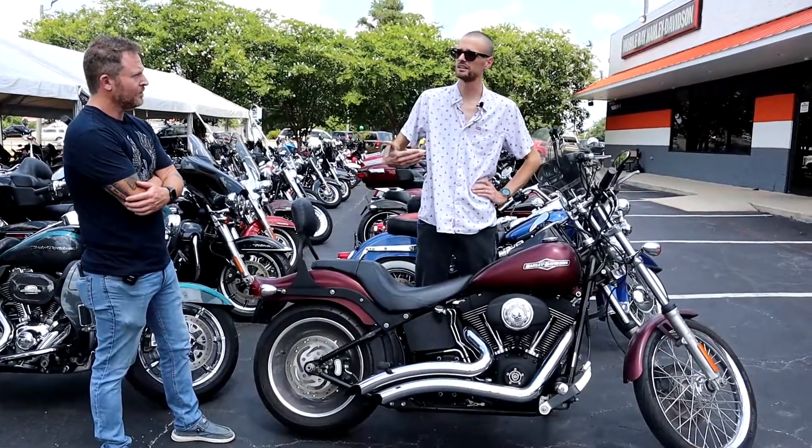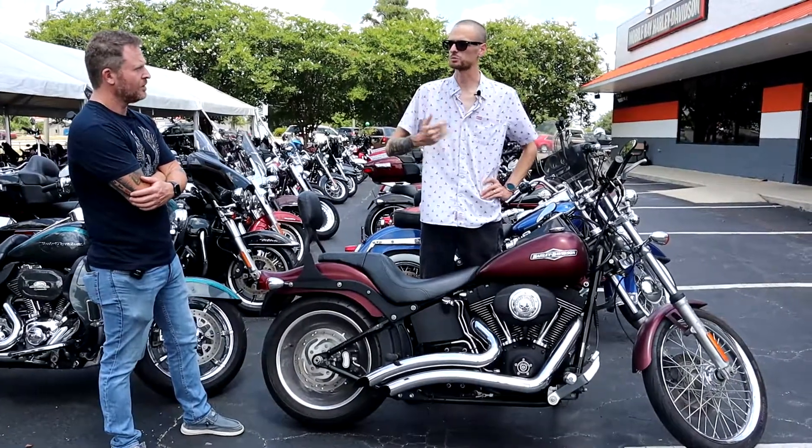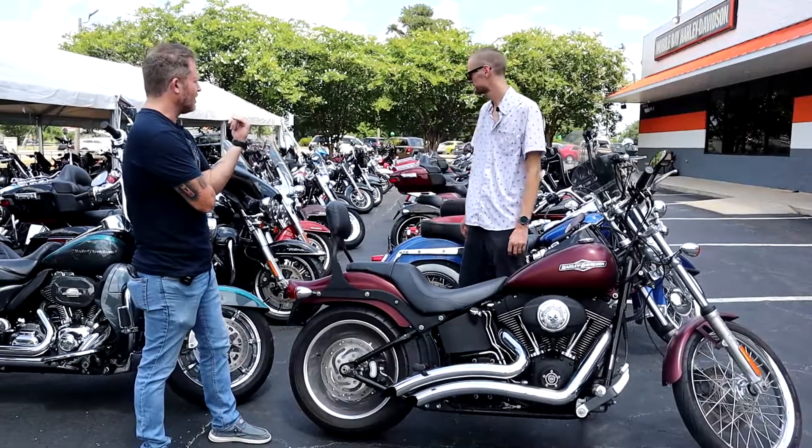Since we've had it in, we have serviced the motorcycle, made sure everything's fresh and ready for the next home. So you guys have some of the most used bikes on the Gulf Coast.